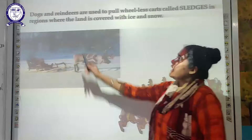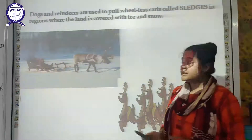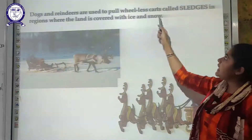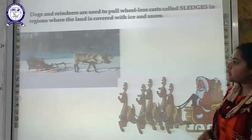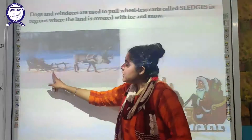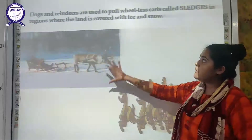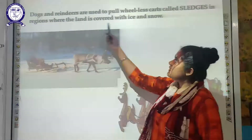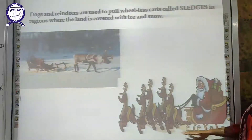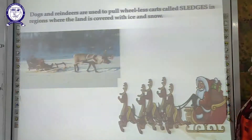Dogs and reindeer are used to pull wheel-less carts called sledges. These are generally found in regions where the land is covered with ice or snow. As you can see in the diagram, a reindeer is pulling a sledge — there are no wheels on it. You can also see Santa Claus riding a sledge pulled by reindeer.